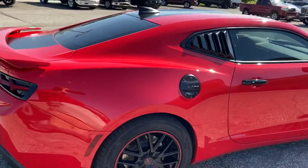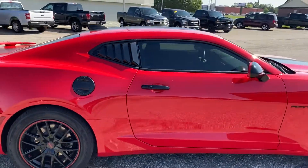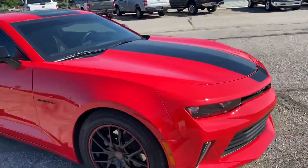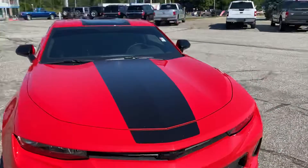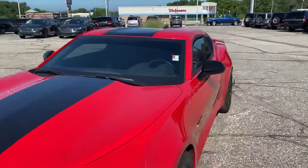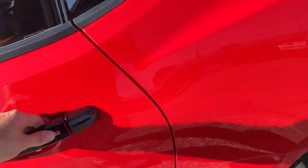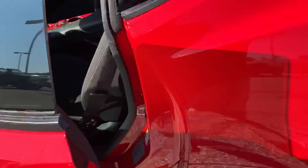Just a beautiful 2017 Camaro here. It's the 50th edition — the 50th anniversary, I'm guessing. Don't know a whole lot about Chevys. It does have easy entry, so that locks and unlocks the doors.